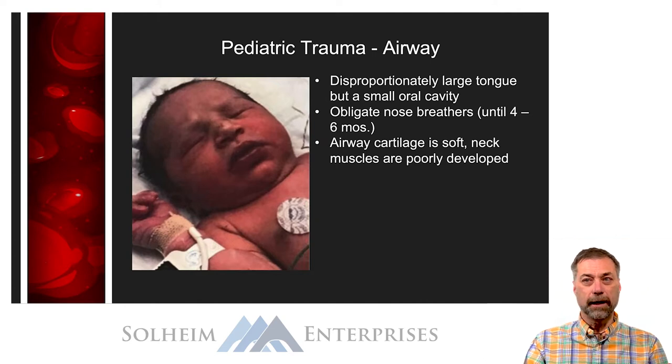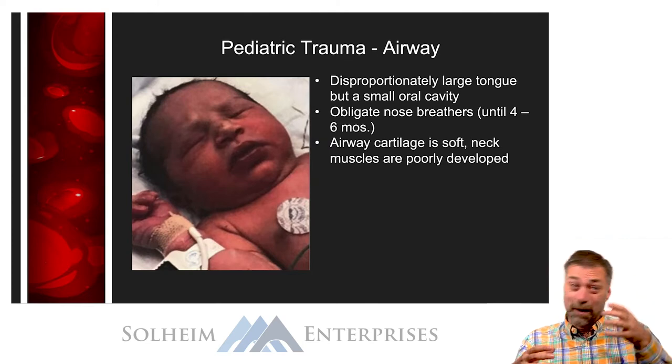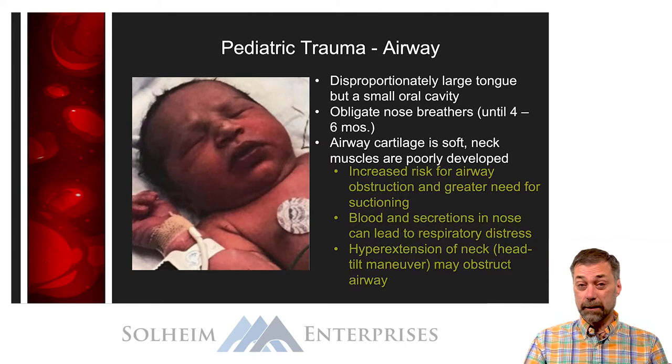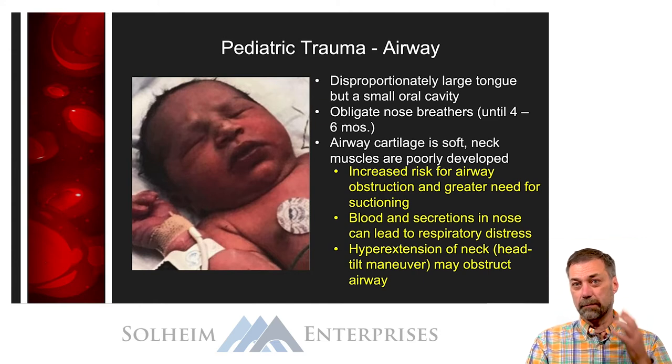A child's airway cartilage is very soft and their neck muscles are poorly developed. Think about holding an infant up by the chest — their little heads bob everywhere because their neck muscles aren't developed. The significance here is the potential for causing airway obstructions due to head positioning. If a child has a reduced level of consciousness and we tip their head back to open the airway, because their neck muscles are poorly developed, we can crank their heads back much farther than an adult.